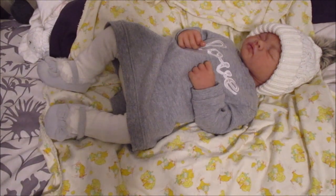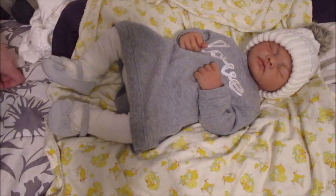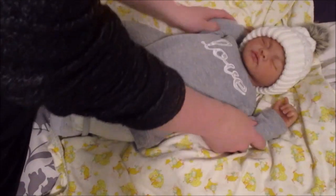Hey you guys, it's Courtney here and I hope you guys don't mind if I maybe do a changing video. Would that be okay? First of all, look at Miss Rosanna's really adorable outfit.